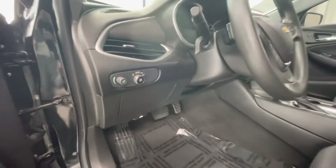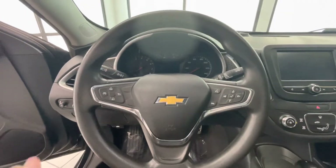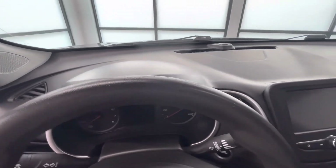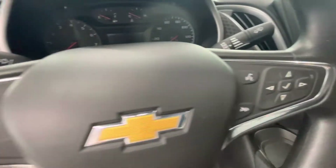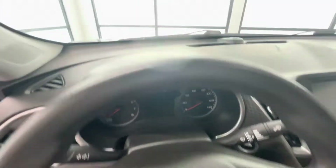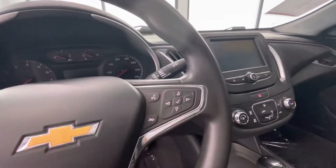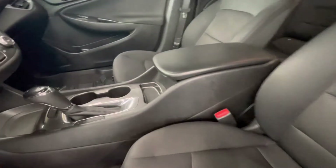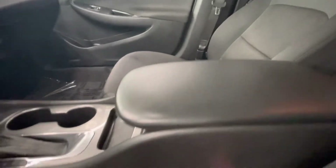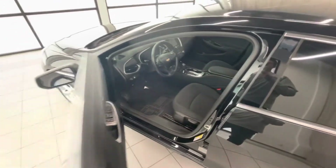Buttons look good. Steering wheel looks good — it's a little rough right there. Buttons are good. And the dashboard looks good. Center console looks good, not worn down here. It looks good. And that is the inside.